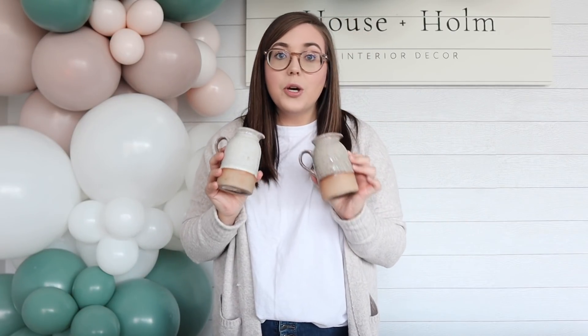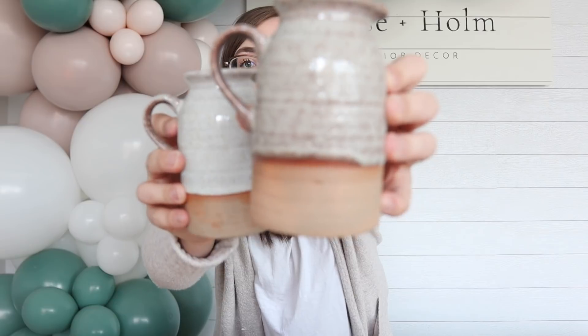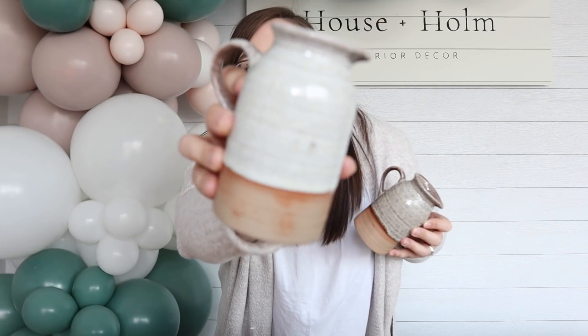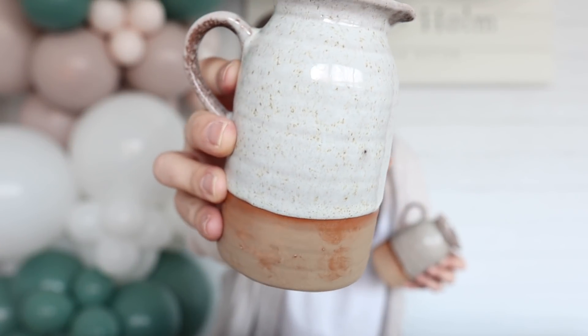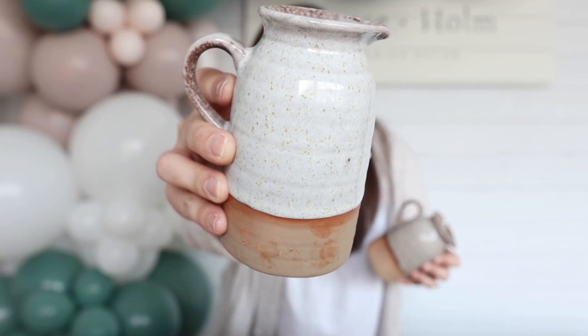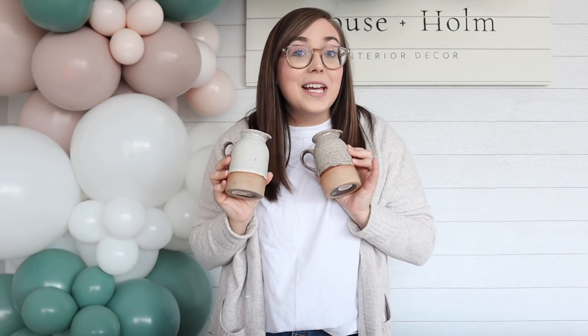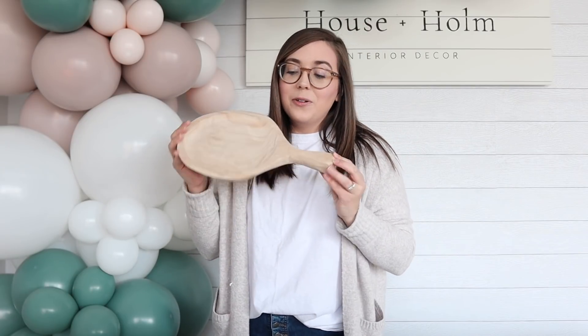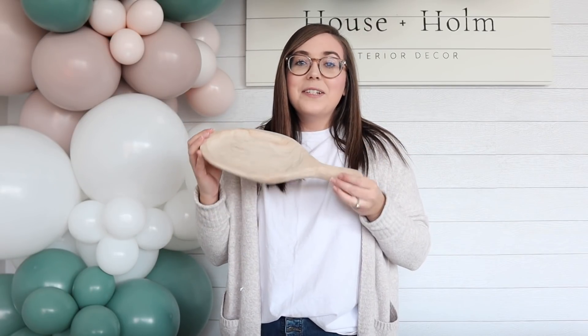I love these creamer pitchers — they were recently added to our site. These are made out of a reactive glaze stoneware, and I pulled two just to show the variation. With reactive glaze you're always going to have a little bit of difference — I love that it has like this clay bottom, and on this one there's some speckling detail. It's such a unique piece. It would be so pretty sitting out at an espresso station or coffee bar, and in the spring I could see putting a couple of flowers in here as well. These are definitely multifunctional.